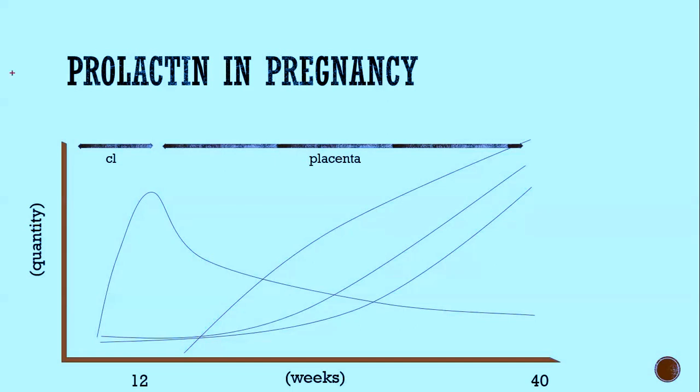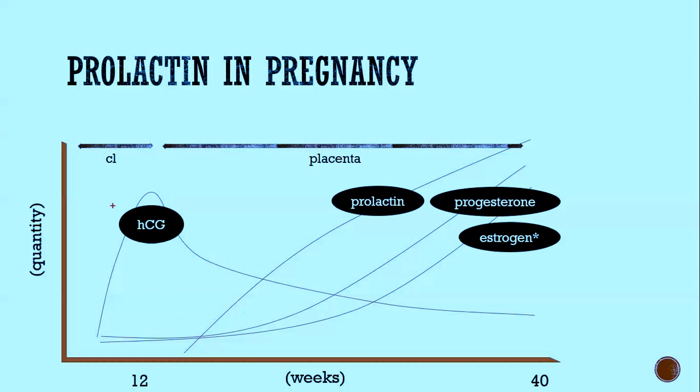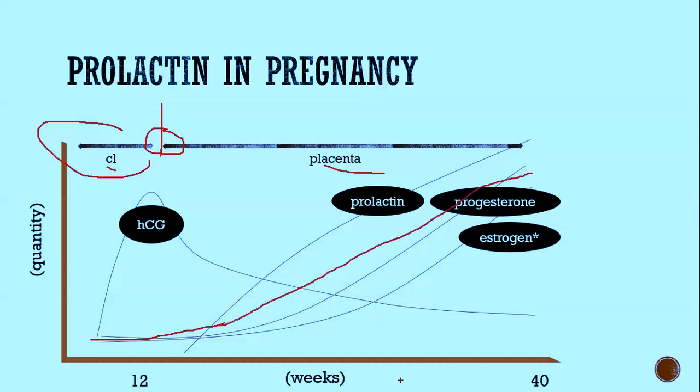Prolactin in pregnancy: early in pregnancy the corpus luteum produces progesterone and estrogen, handing off that responsibility to the placenta at around 10 to 12 weeks. The placenta then produces estrogen and progesterone to maintain the pregnancy. Beta-HCG peaks around the transition from corpus luteum to placenta, then slowly tapers. Progesterone and estrogen are dopamine antagonists and consequently cause prolactin levels to rise throughout pregnancy.